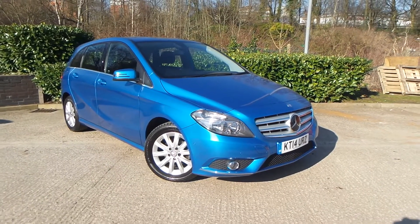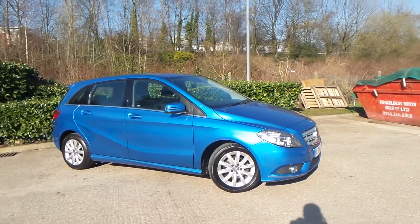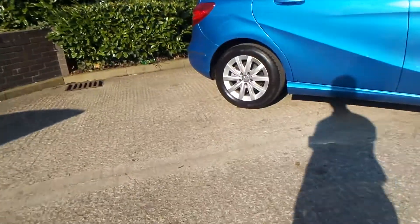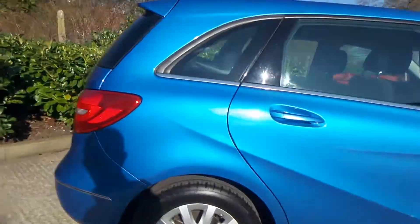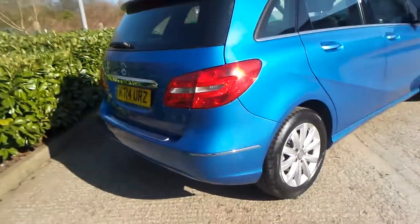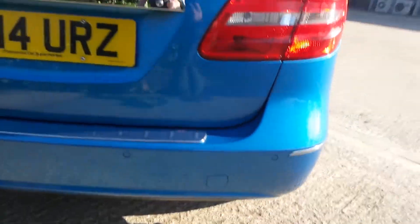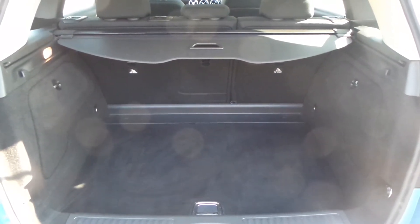Here we have a Mercedes-Benz B-Class B180 1.5 Blue Efficiency SE Auto. As you can see, the vehicle comes with 16-inch alloy wheels. To the rear of the vehicle, you do have parking sensors, and you also have a really good boot size with the vehicle too.